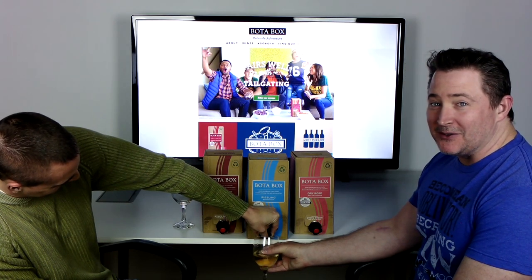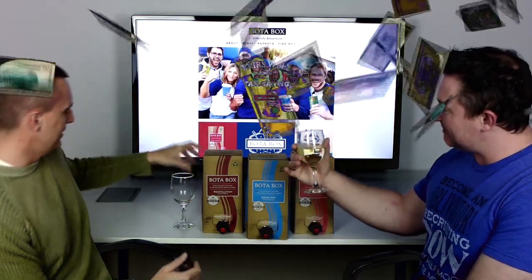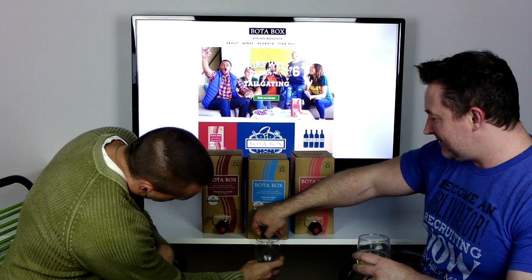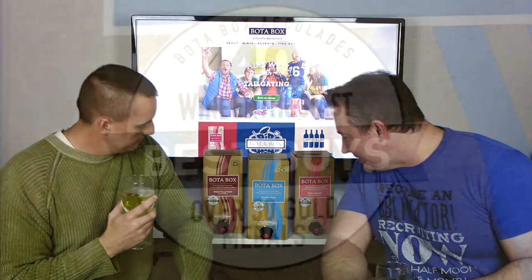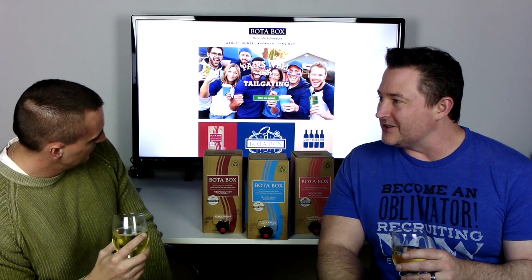He hasn't even drunk a full glass yet, folks. So it's a Wine Enthusiast best — over 30 gold medals. Really? Some Olympians would be jealous of this wine. Unless it's all of them combined — I don't know how that works.